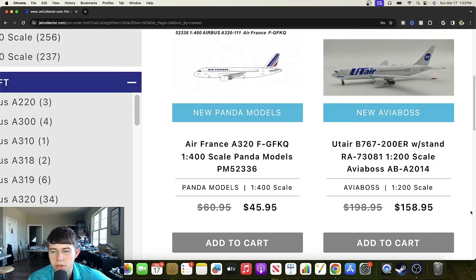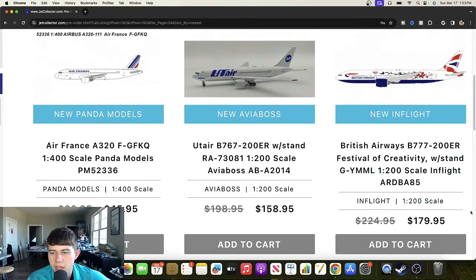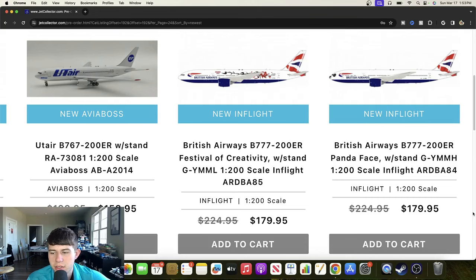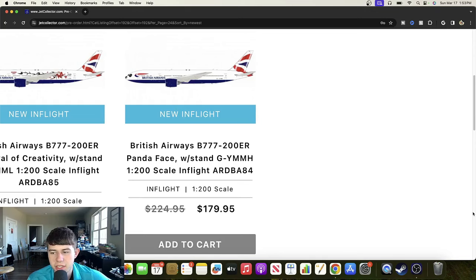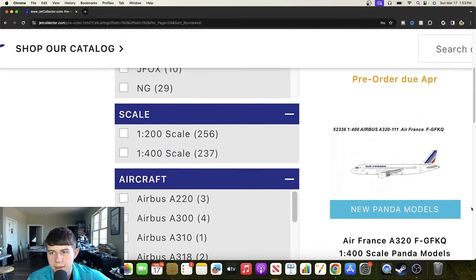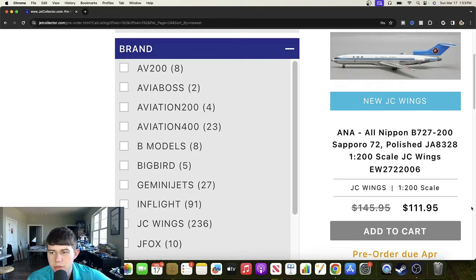Following that we have some Avos aircraft: a UT Air Boeing 767-200 registered Romeo Alpha 730A1. That aircraft looks really nice — I think they did a really good job on the mold. It looks really good nevertheless. Then we've got another In-Flight: the British Airways Boeing 777-200ER in the Festival of Creativity livery, Golf Yankee Mike Mike Lima. I like the livery — the rose looks really cool, a very nice one. We also have the Panda face aircraft Golf Yankee Mike Mike Hotel, which also looks really good.